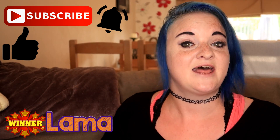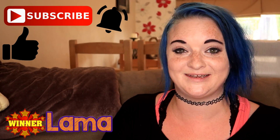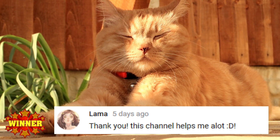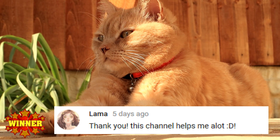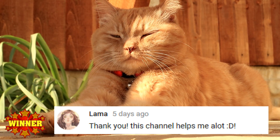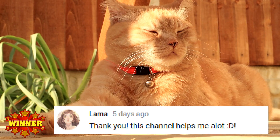Good luck to everybody else. Thanks for watching, guys — I hope you did like this video. If you did, you know what to do: give us a big thumbs up, don't forget to subscribe and turn on the notifications. Thanks again for watching, and Ragsy and I will hopefully be back next week. Bye!